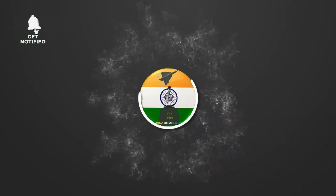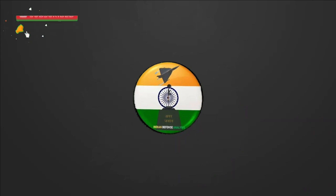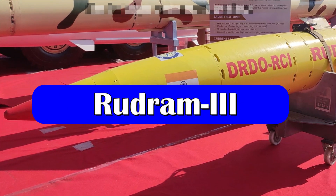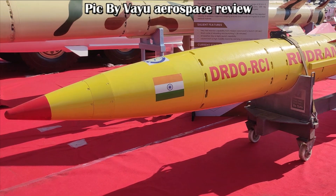Hello and welcome back to your channel Indian Defense Analysis, where we bring you all the latest developments happening in the defense sector. Rudram 3 is the most awaited missile under development by DRDO's nodal laboratory Research Center Imarat at Hyderabad.